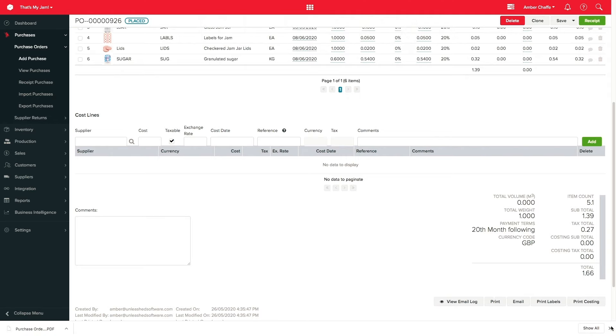Then I wait for my stock to arrive. The great thing here is I've got all the right integrations set up within Unleashed. My sales can come through from my Shopify storefront or my Unleashed B2B portal, and the financials are being sent through to my accounting software — in this case, Xero — including the purchase orders that I'm sending off to my suppliers.